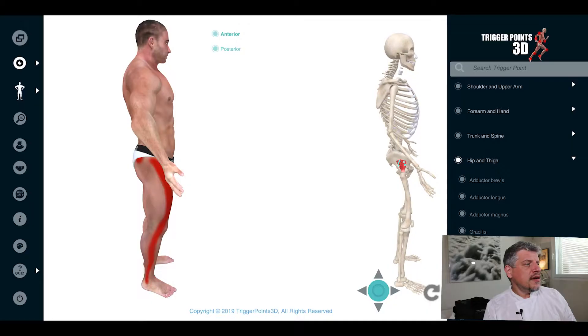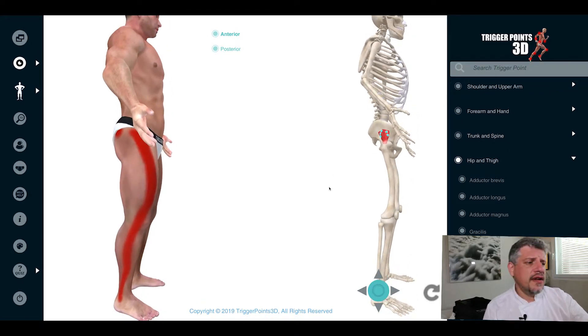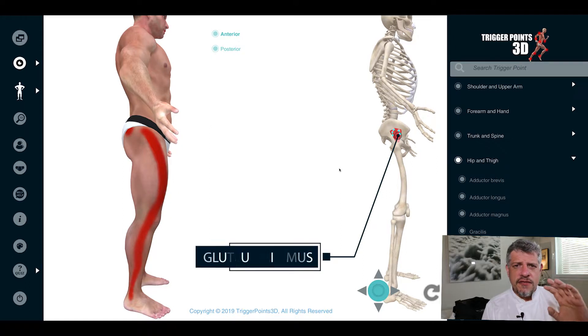Hello, my name is Simeon Neil Asher and we're going to be looking at the trigger point of the week. This week we are going to explore the gluteus minimus muscle together — a very interesting muscle in terms of trigger point symptoms, because the pain map is so different and so remote from where the trigger points themselves are located.